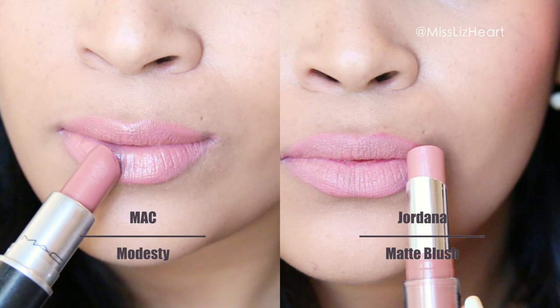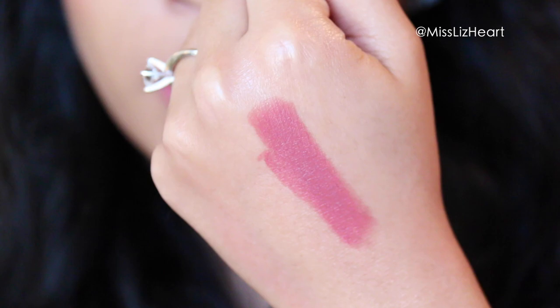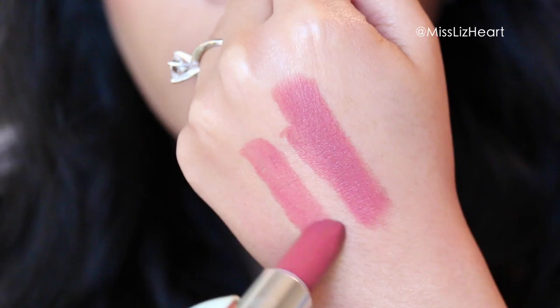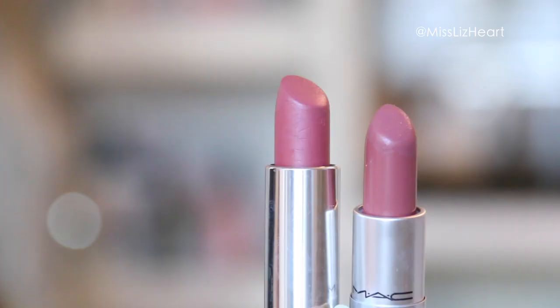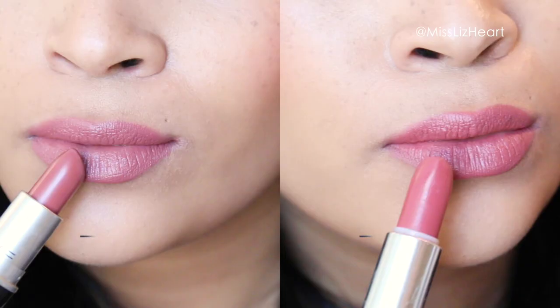This next lipstick is called Twig, and it's a satin finish. I found a Maybelline matte lipstick that matches it perfectly — it's called Touch of Spice. As you can tell, Touch of Spice is just a slight bit darker, but the difference is so minimal that you can totally get away with the Maybelline one instead of the MAC one.